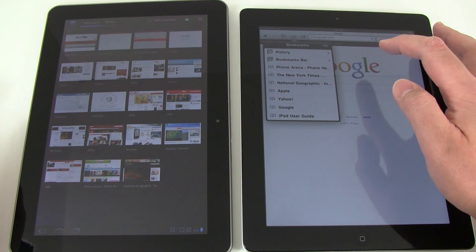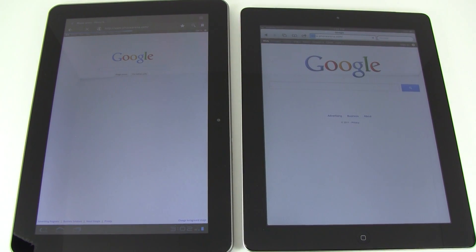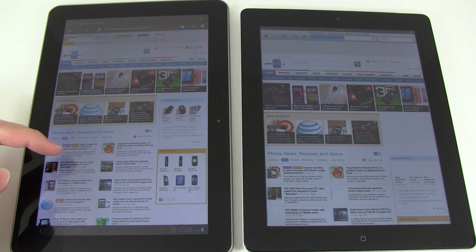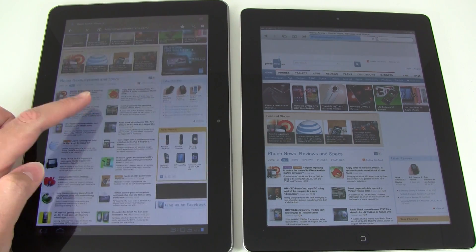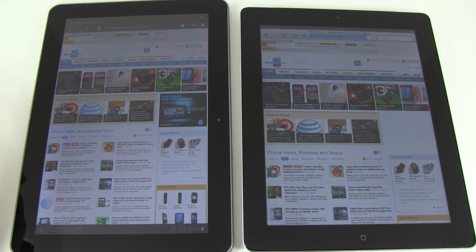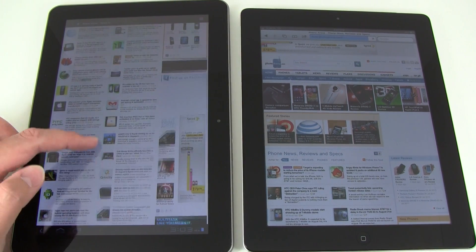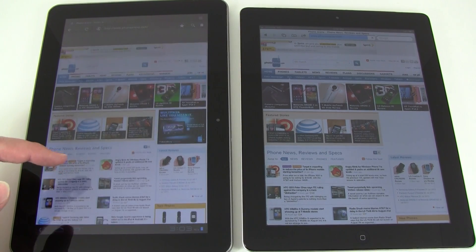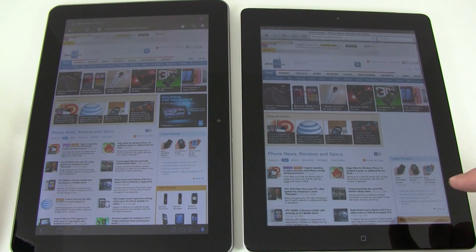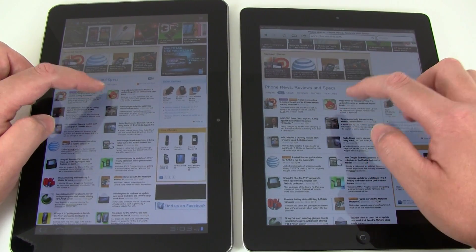The first site we're going to load is the PhoneArena.com website. As you can see the Samsung tablet is pretty much already loaded up, while the iPad 2 is still continuing to load. It's fully done on the Samsung, and the iPad 2 is still loading. And it's done. So we're going to refresh the page here.